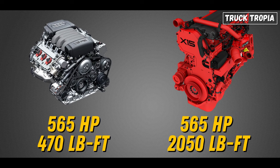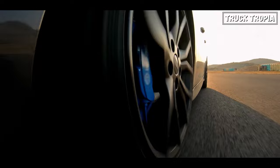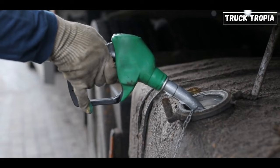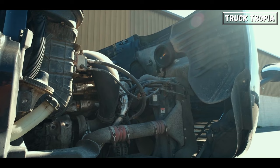For example, the Cummins X15 Performance with 565 horsepower delivers 2,050 pounds per foot of torque, where most cars with 565 horsepower deliver around 470 pounds per foot. The reason all truck engines are inline-six engines is because they are the most fuel-efficient, can deliver the necessary power, and are cheaper in maintenance costs compared to a V8.